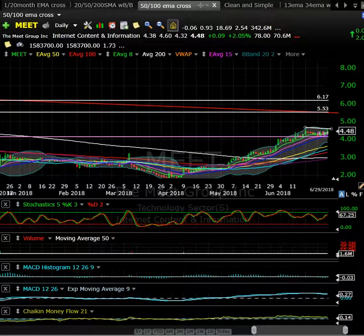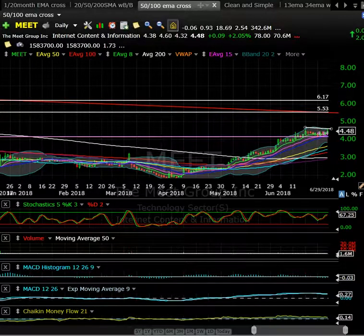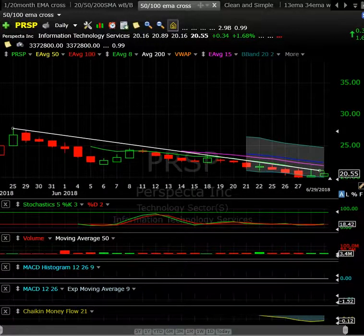Moving on to PRSP — a recent IPO. Shares outstanding are about 165.7 million shares. They announced what I think was a $145 or $149 million dollar contract on Friday, and it did get a little bit of a bounce but didn't get a tremendous amount of follow-through.